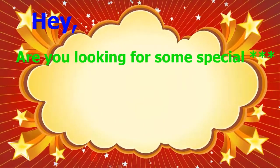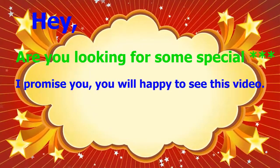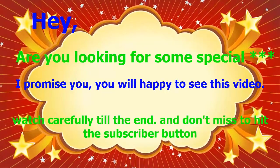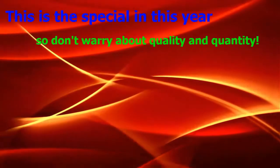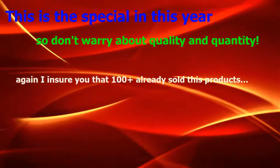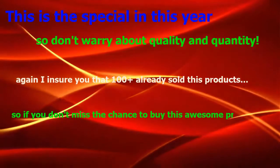Hey, are you looking for something special? I promise you, you will be happy to see this video. Watch carefully till the end and don't forget to hit the subscribe button. Product Reviews TV — this is a special product this year. I am sure that 100 have already sold this product, so don't miss the chance to buy these awesome products.